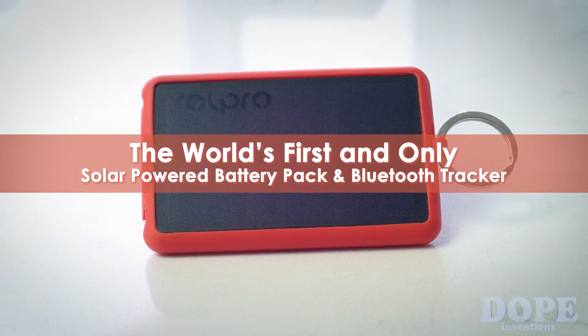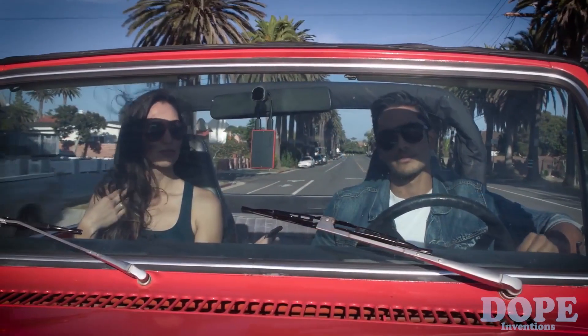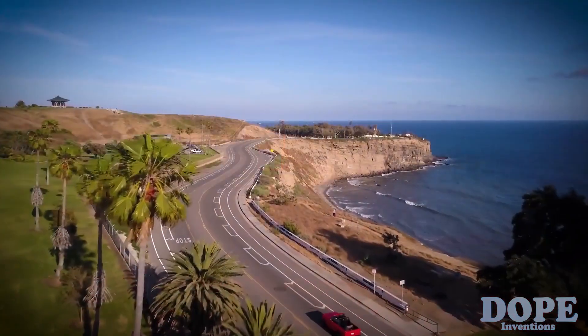Tag by Solpro — the world's first and only solar-powered battery pack and Bluetooth tracker, keeping you powered no matter where life takes you.